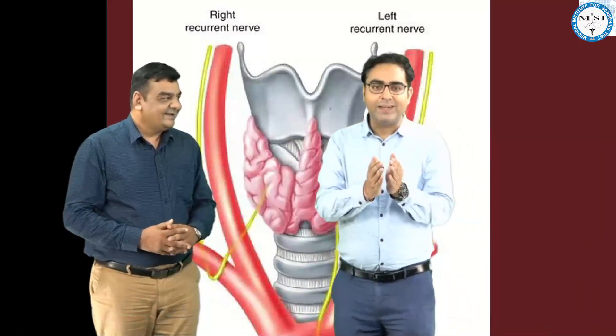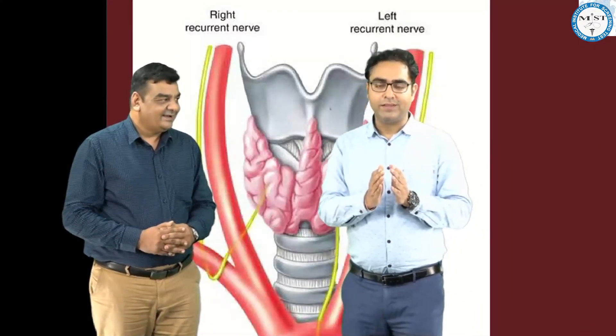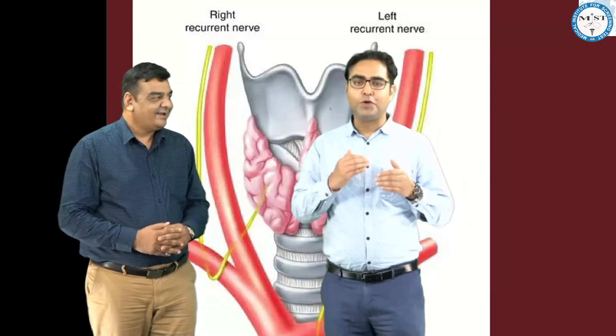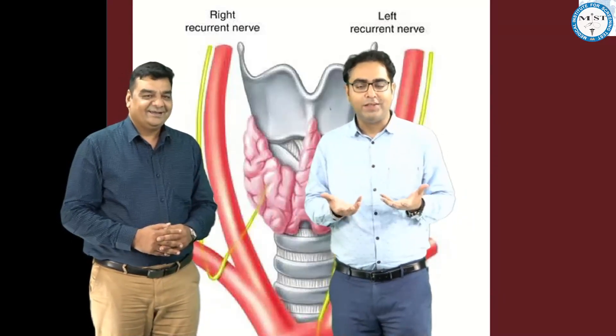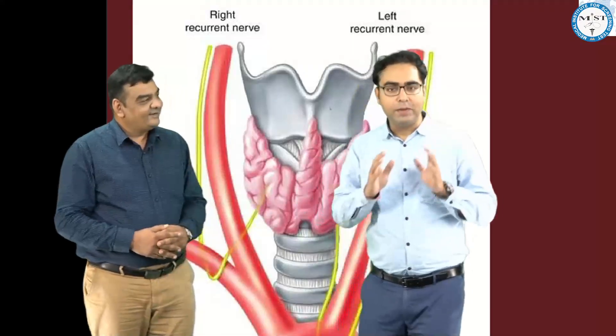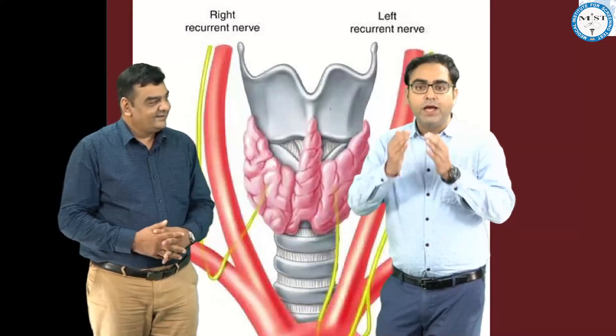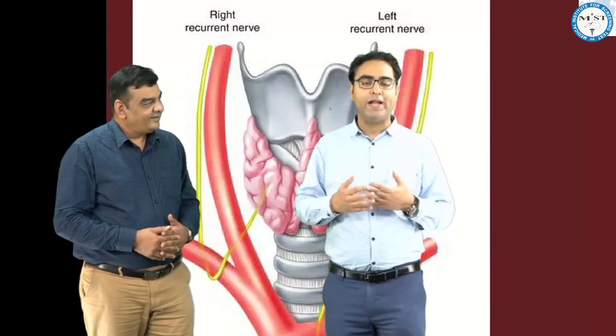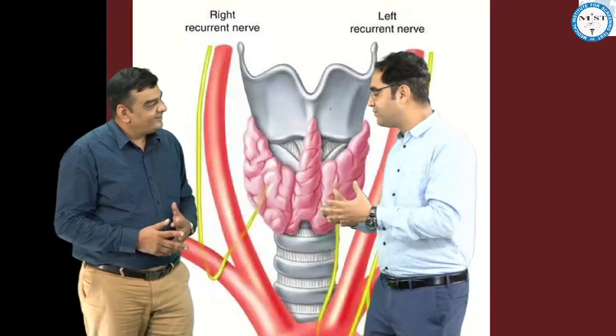Sir said that out of RLN, the right side is more commonly damaged than the left side. The general notion might ask why not the left side, but in thyroid surgery particularly, as a complication, the right side of RLN is more vulnerable to get damaged compared to the left side.